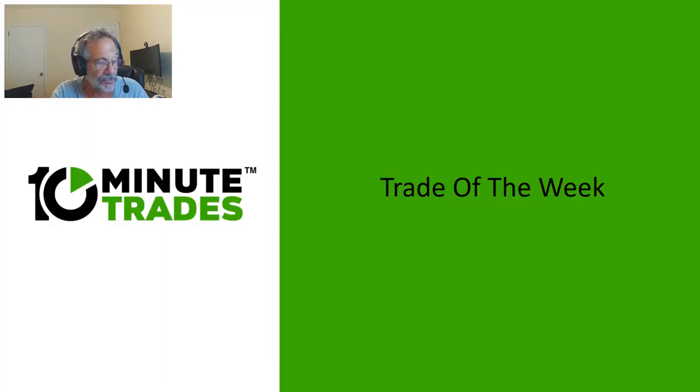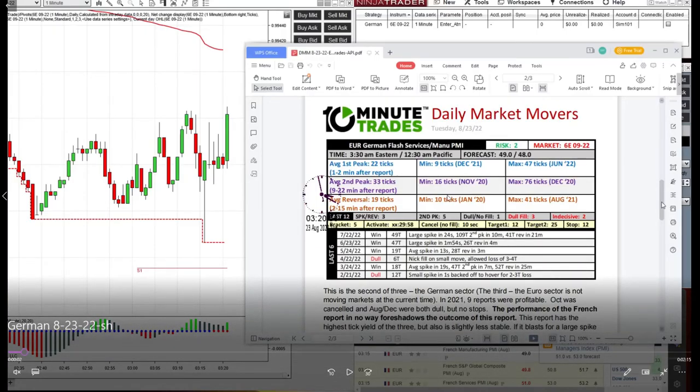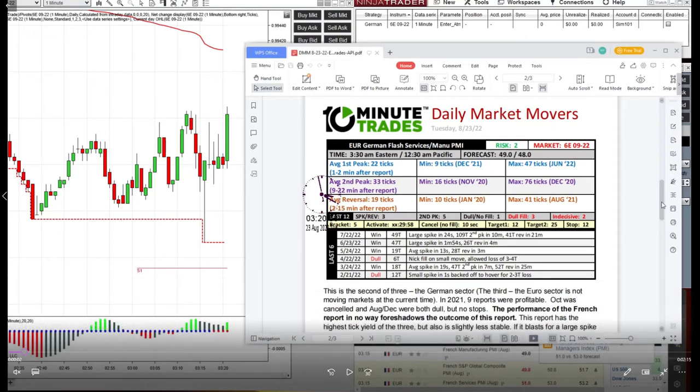It's important that you understand why we get up for these trades. If you look at the DMM report, you'll notice four out of the last six were winners — that's six months — and two were dull. They weren't even necessarily losses. So we've got a report that's really trading well. I'm getting up at 3 in the morning to trade that report because it's a family money trade. In fact, we called them family money trades. So watch what happens.